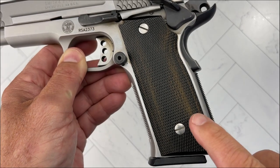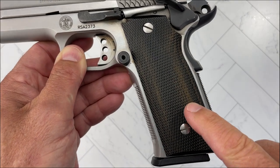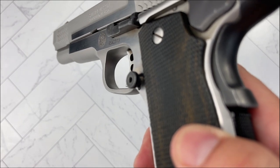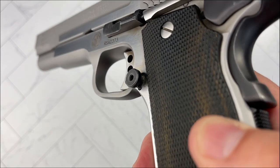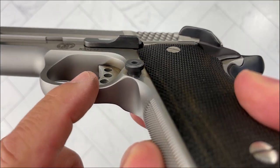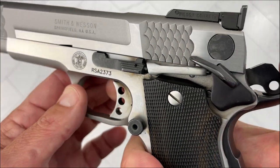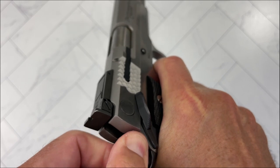The grip panels are wood. Another thing it has is an extended mag release — it's textured and adjustable. So overall, a wonderful, wonderful pistol.